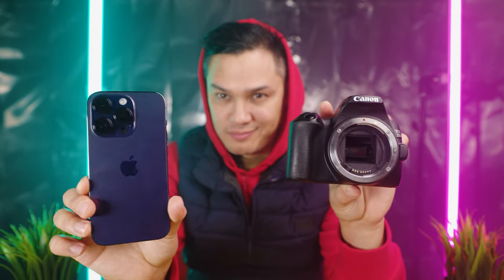My name is Kai and in today's video we're going to have a look at some side-by-side comparisons of the photos and videos that you get out of the Apple iPhone 14 Pro versus the Canon SL3, also referred to as the 250D DSLR camera, so let's jump into it.